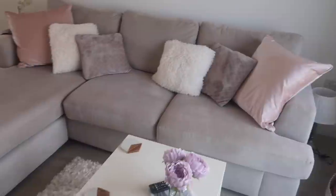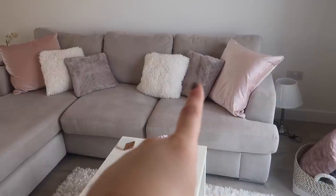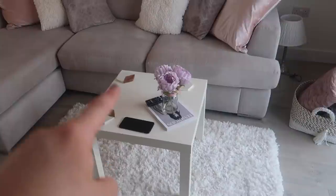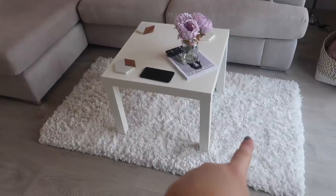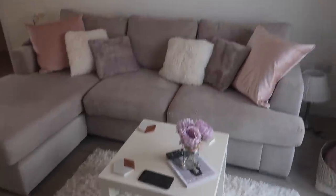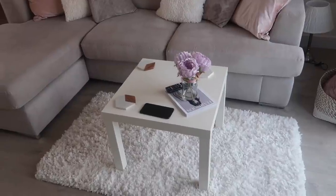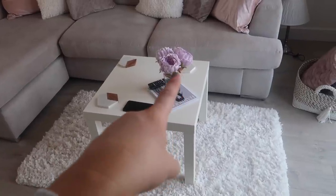This sofa is from DFS and it was 1,100 pounds. My cushions are from Matalan — 12 pounds each, Primark — three pounds, and B&M — three pounds. This little side table is from IKEA for six pounds — the Lack table — so cheap it's mental. This rug is from B&M and was 40 pounds. I love it although I kind of wish I'd got a pale pink rug now because everything is so white and gray. I may move it to my bedroom eventually and get another one.